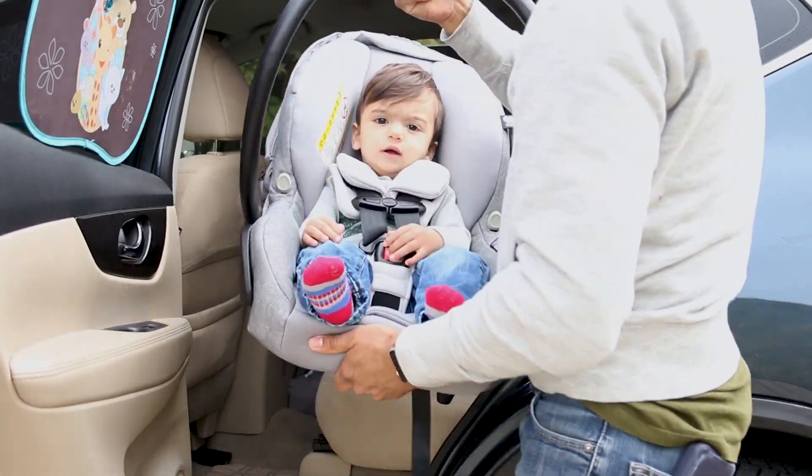If you plan on bringing the seat with you on the go, you'll be happy to know it's aircraft certified, and if you need to pop it in an Uber, you can install it without the base — no problem.